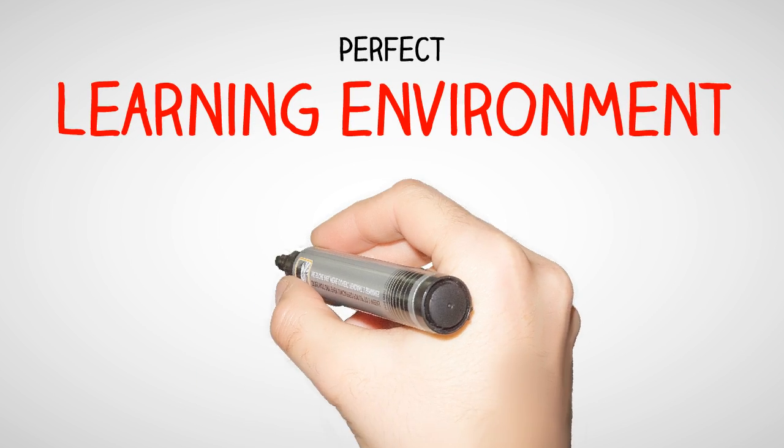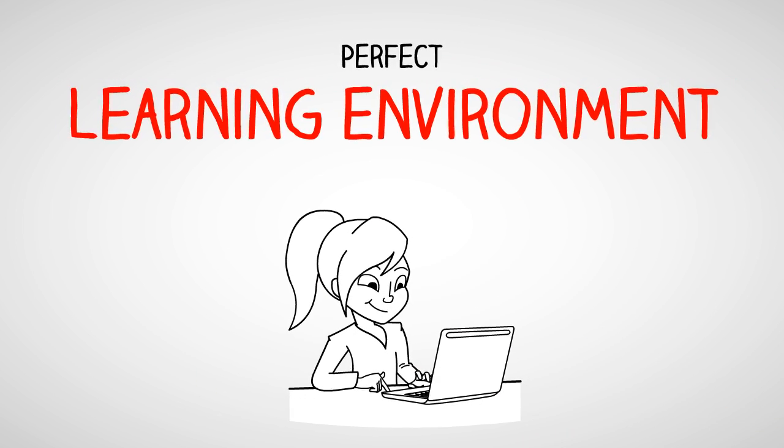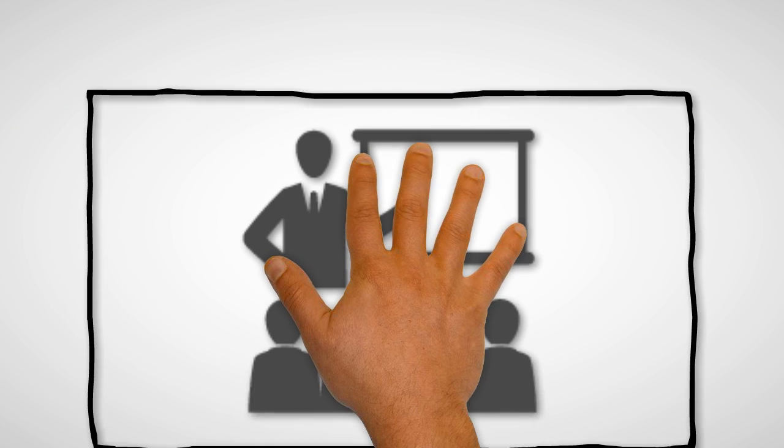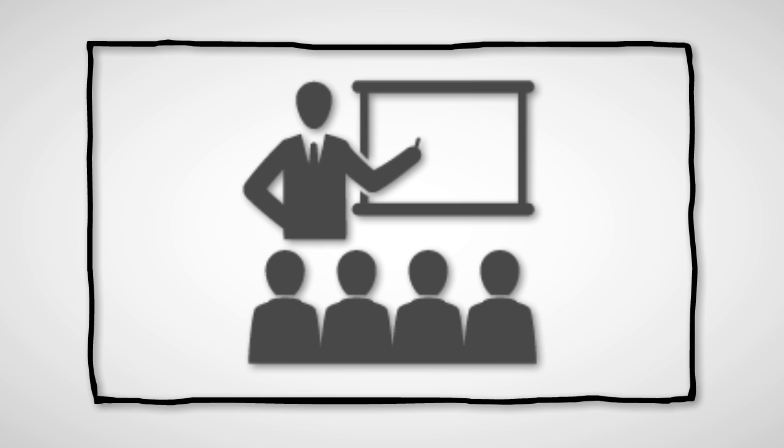AOIT provides you the perfect learning environment, where you can attend online classes from any part of the world. All classes are highly interactive, which are instructor-led live classes, where we provide flexible class timings.